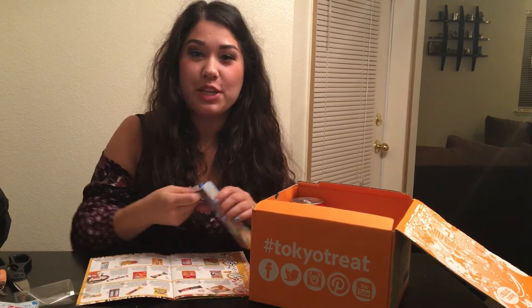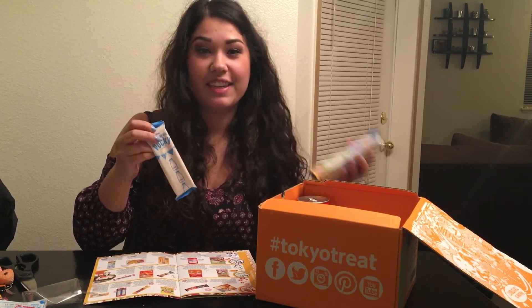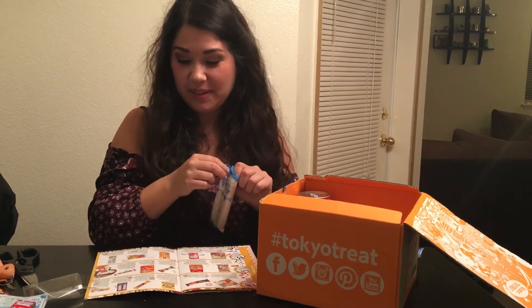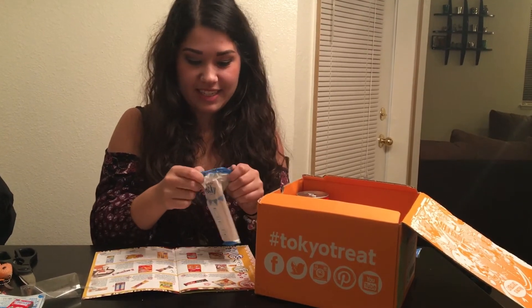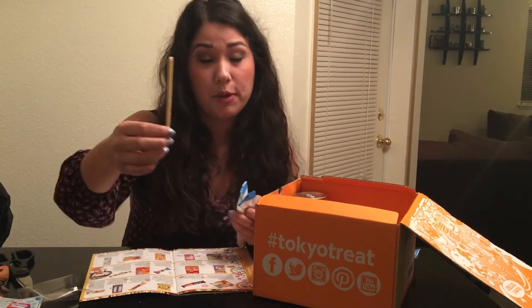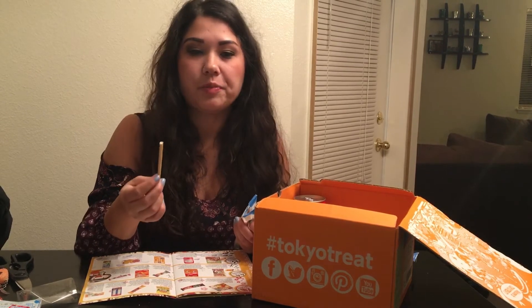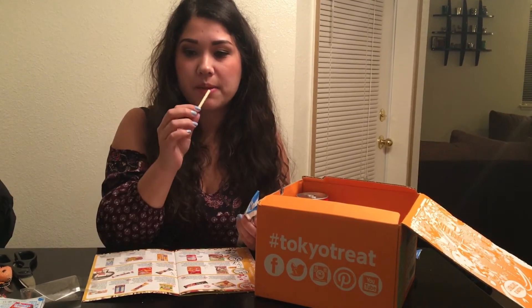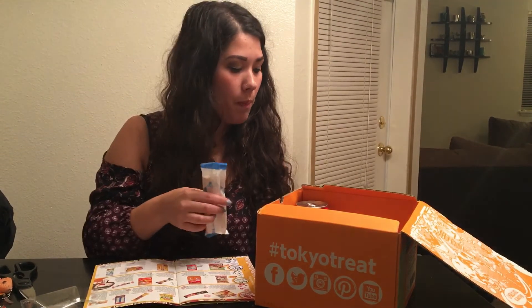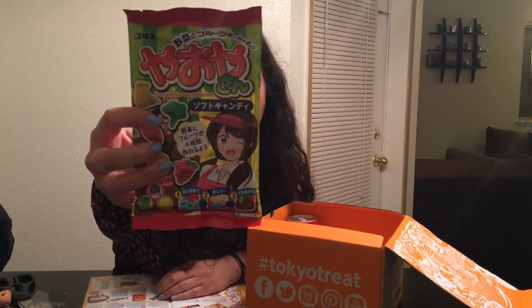Ramen candy, I've had this before. Milk Pocky — so if you watched my last video which was a Munch Pack video, we had milk Pocky in that one too. I like it and Sarah really likes it. It's literally just Pocky which is supposed to be milk flavor — very lightly sweet and very creamy.